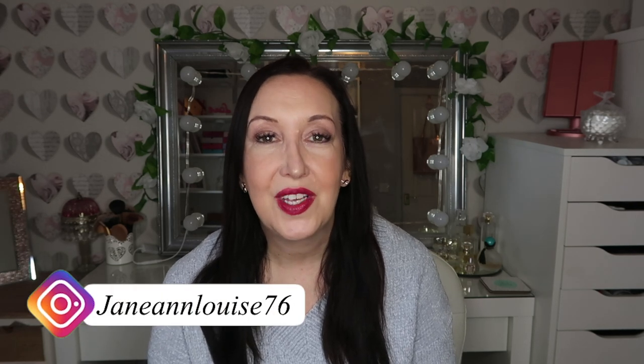Hi guys, welcome back to my channel! Today's video is another haul. I've been to my favorite places — Home Bargains and Poundland — and I'm going to share with you everything that I bought there.